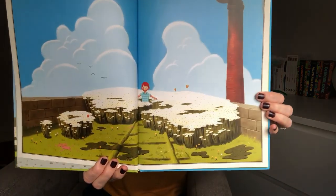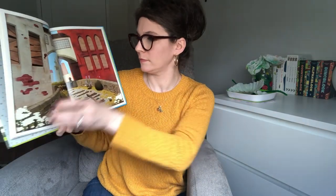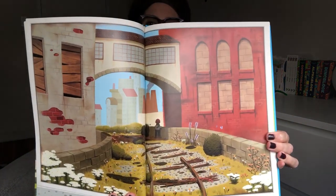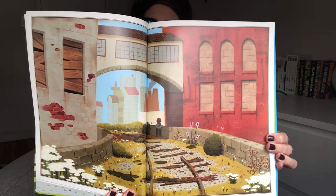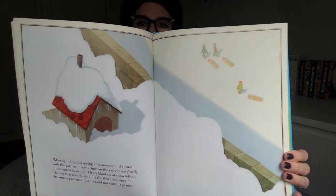Here he is in the middle of his new garden. Let's look at the other side. What do you see in the background? After spending his spring and summer and autumn with the garden, Liam's time on the railway was finally interrupted by winter. Heavy blankets of snow fell on the city that season, and for the first time since he'd become a gardener, Liam could not visit the plants. Look at it buried underneath all that snow.